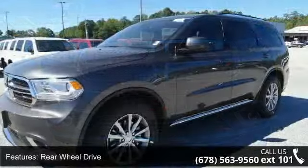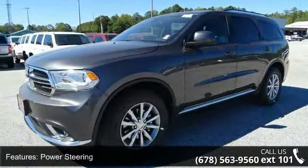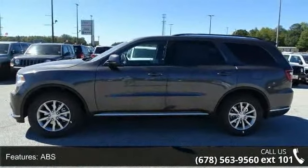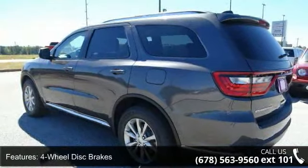Some of the top features included with this vehicle are rear-wheel drive, power steering, ABS, four-wheel disc brakes, brake assist, aluminum wheels, rear defrost, privacy glass, power door locks, and automatic headlights.